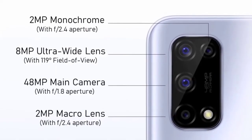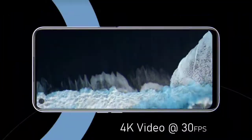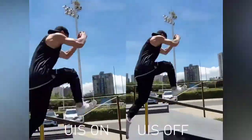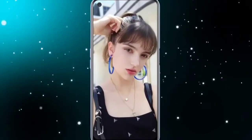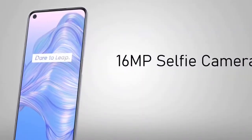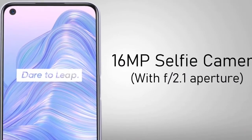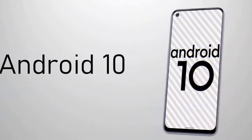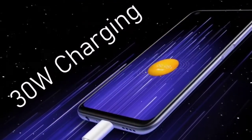The camera includes Optical Image Stabilization (OIS) as well as Electronic Image Stabilization (EIS). The device is equipped with a 5000mAh battery and supports 30W fast charging.